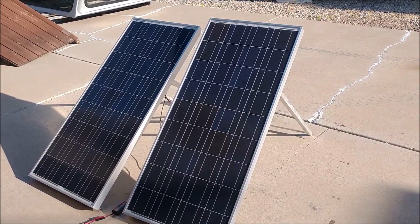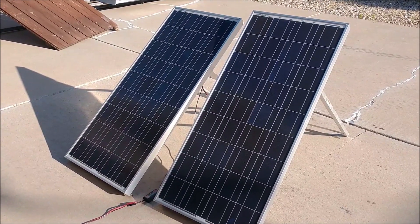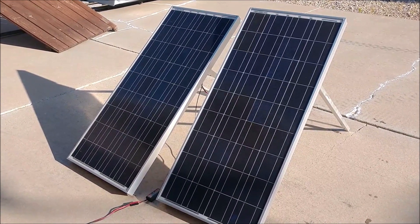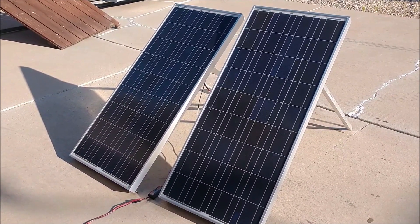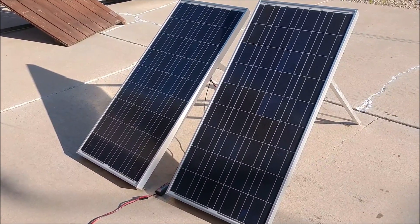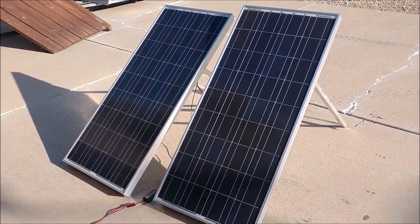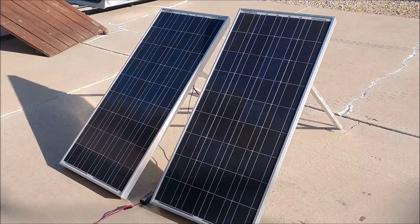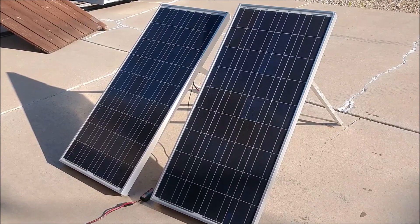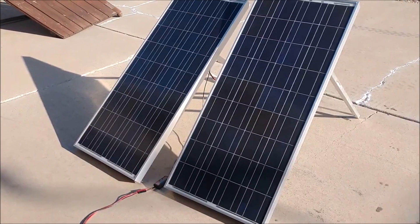Welcome to Field Day 2020. It's Saturday morning — not sure what time it is, but it's well before the start time. Here in Utah we start at noon, and it's probably about nine o'clock. I'm going to start with solar so that I can get the natural power bonus, and so that's these two panels out here.